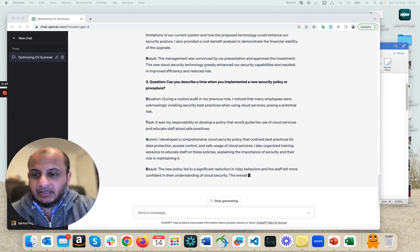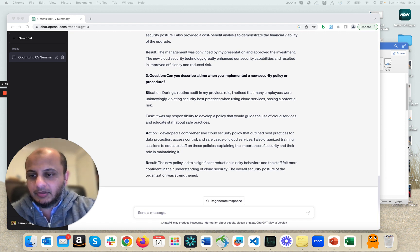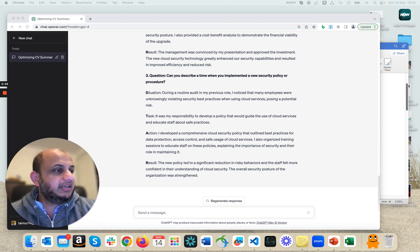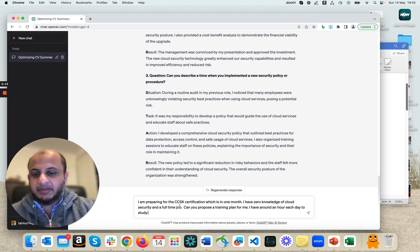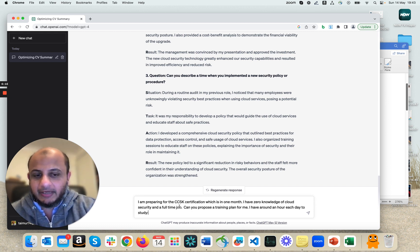So we've optimized your CV and used it for job interview prep. You can keep iterating until you get something you're happy with. You can also use ChatGPT as a study coach — someone who recommends study plans. Let's say I'm preparing for the CCSK — the Certificate of Cloud Security Knowledge — and I'm working nine to five, I barely have one hour a day to focus on it. You can put a prompt like: I'm preparing for the CCSK certification in one month, I have zero knowledge of cloud security and a full-time job — can you propose a training plan with about an hour of study each day?